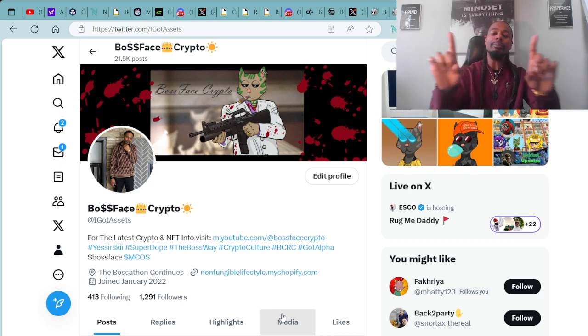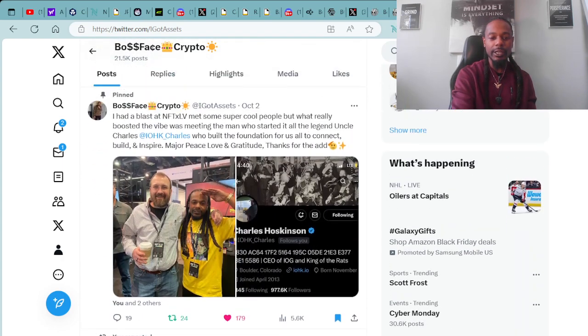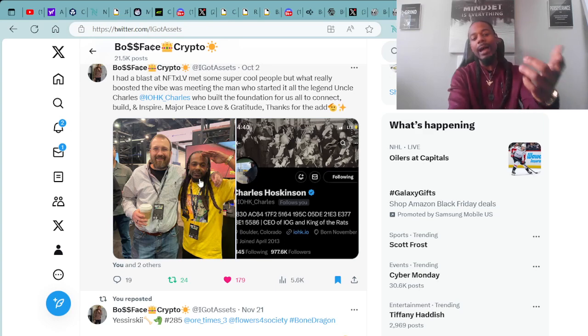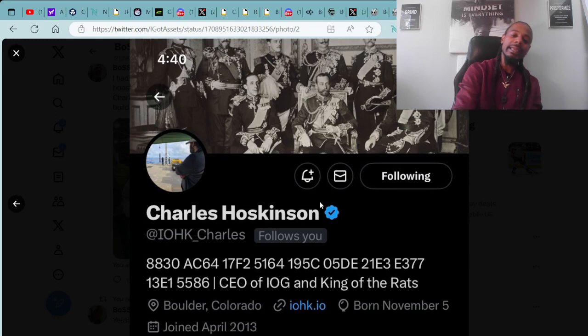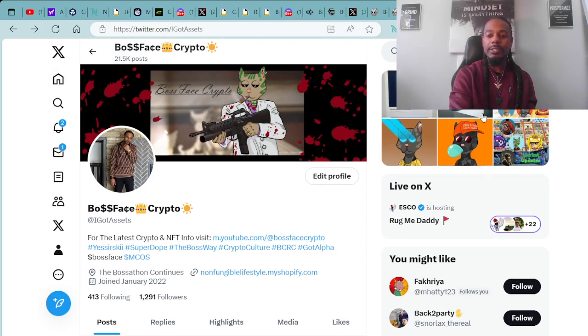It's your boy Boss Face Crypto, the number one crypto and NFT YouTuber across the world. Make sure you follow me on Twitter at IGotAssets. Shout out to my brother, the creator of the Cardano blockchain, Mr. Charles Hoskinson. We were kicking it and vibing and talking big business at NFT XLV in Las Vegas — having a real boss talk. Shout out to the homie Charles Hoskinson, the creator of the Cardano blockchain. You changed a lot of lives, my brother, we appreciate you.